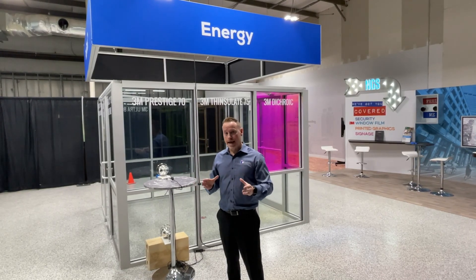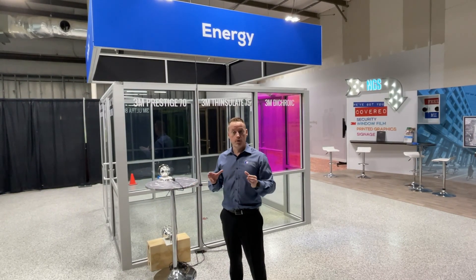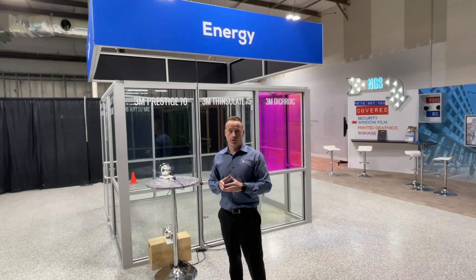Welcome to the NGS Solutions Center. Today we're going to demonstrate the performance of 3M Prestige 70 solar controlled window film.